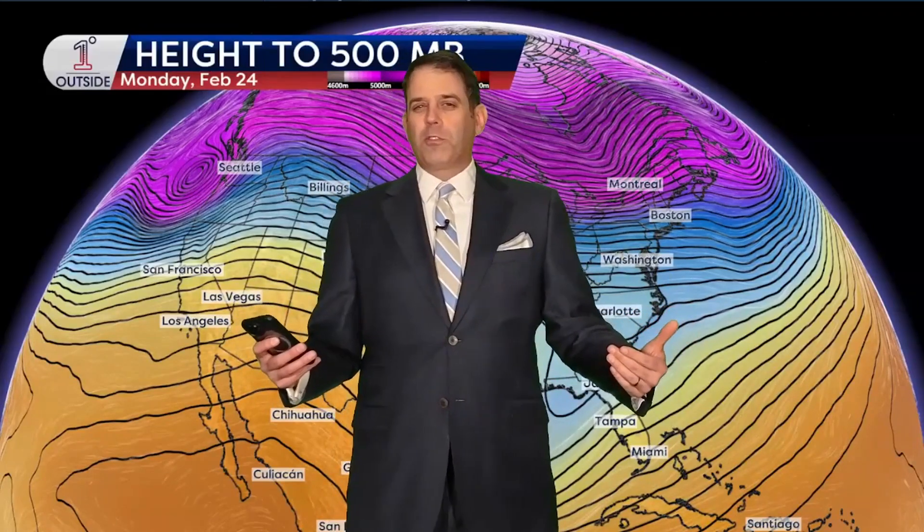One Degree Outside pattern predictions looking out through the next two weeks — now it starts to get more interesting. Coming into March, look, historically you can get some powerhouse storms in March, and I've been saying for the past several weeks in these pattern predictions videos that it just isn't favorable for a blockbuster storm. I'm not going to say that straight out this time.